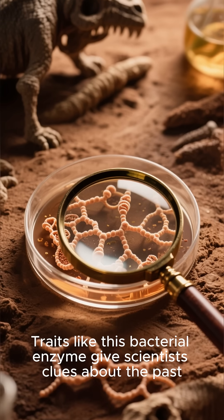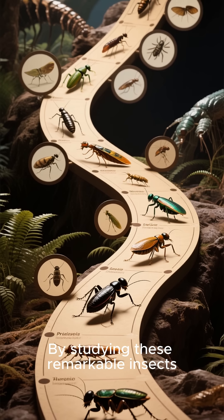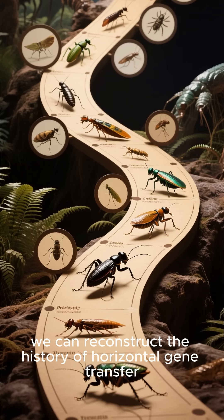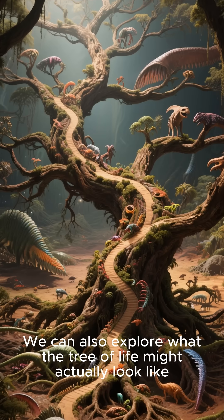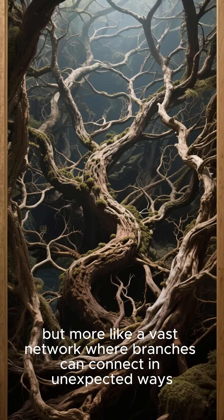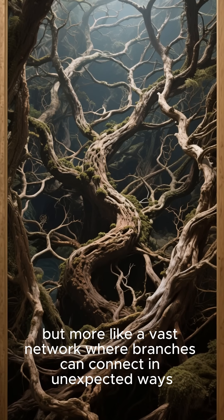Traits like this bacterial enzyme give scientists clues about the past. By studying these remarkable insects, we can reconstruct the history of horizontal gene transfer. We can also explore what the tree of life might actually look like. It turns out, life is not a tidy tree, but more like a vast network where branches can connect in unexpected ways.